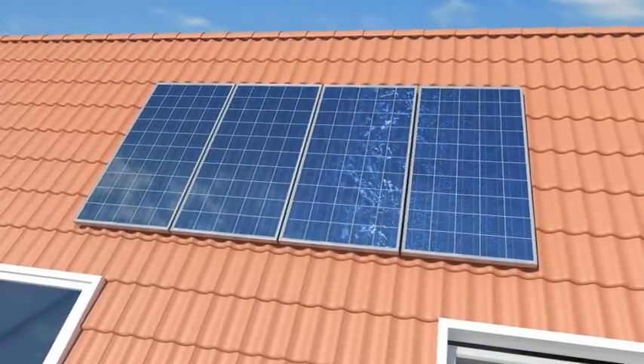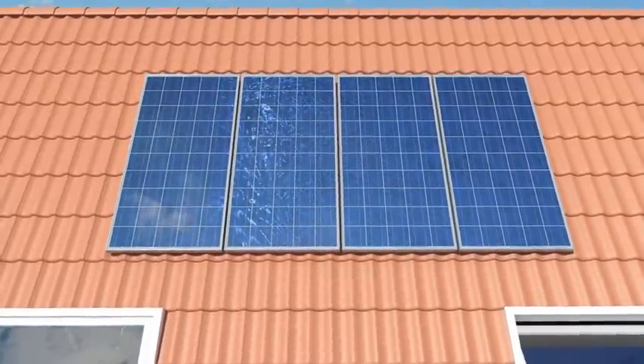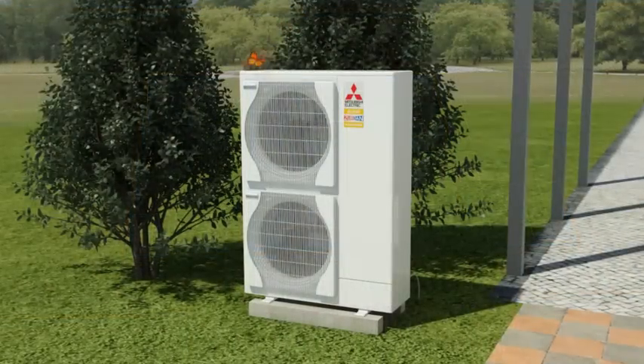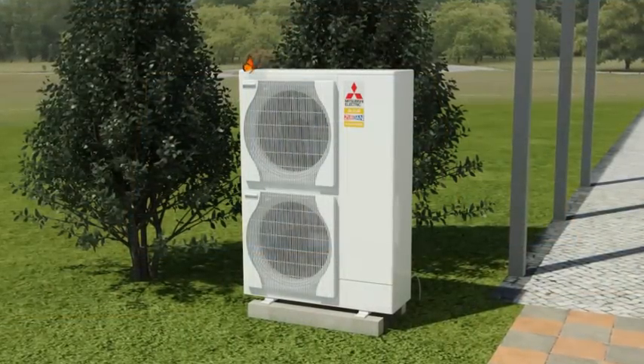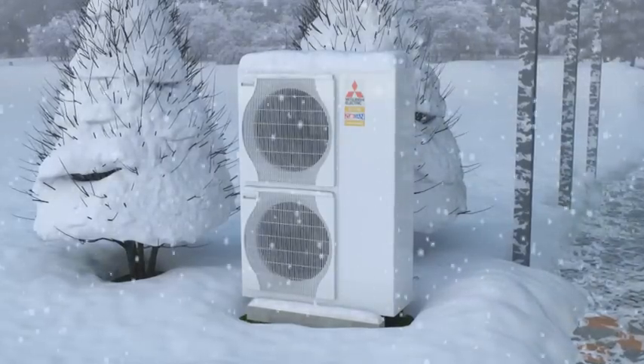Solar panels on the roof can gather energy from direct or diffused sunlight — even if it's cloudy — and convert it into electricity. When the temperature drops in winter, the Mitsubishi Electric heat pump wins through its unique Zubadan technology.